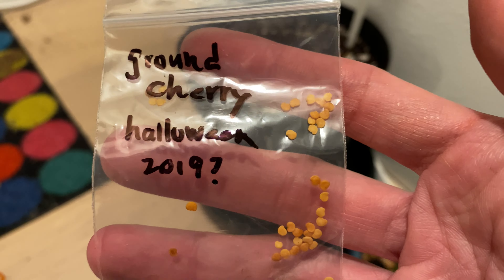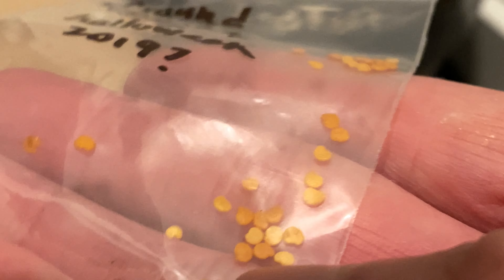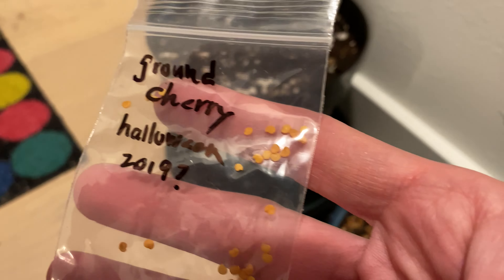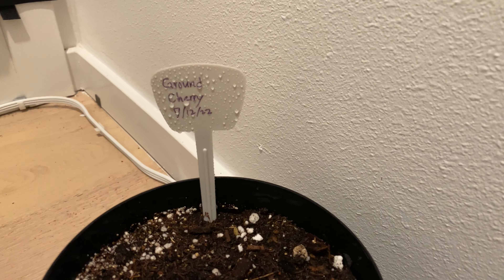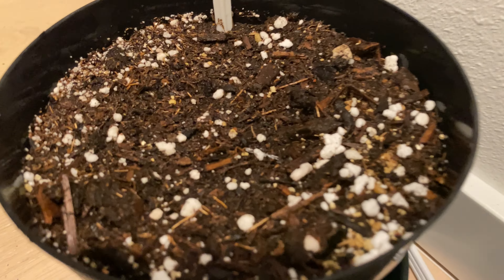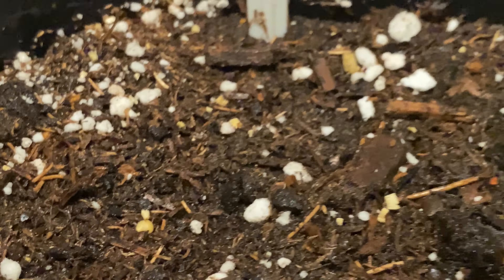On the same day I also planted some of the ground cherry seeds, and hopefully they'll germinate. It's been about two years since I collected the seeds, so we will see how that goes.